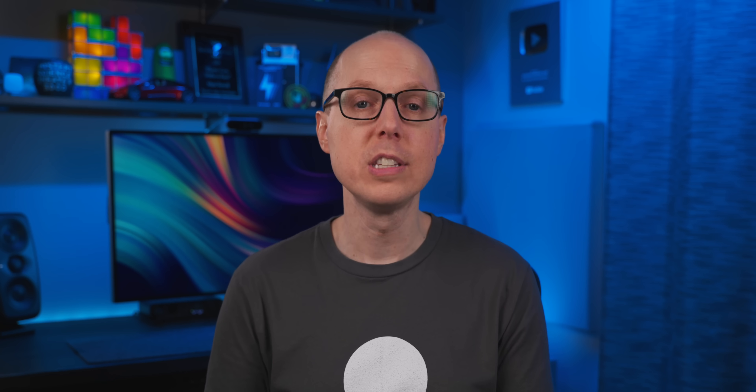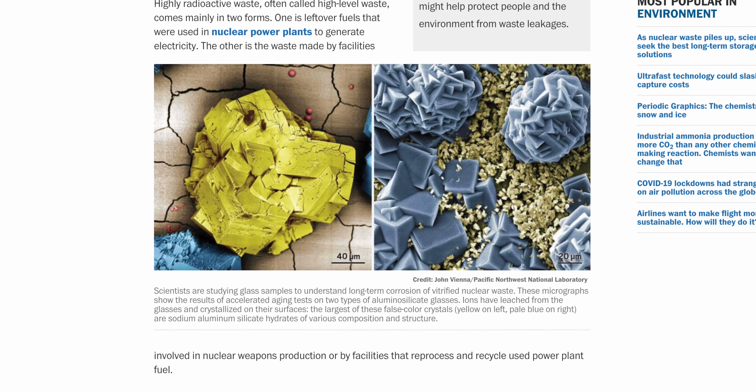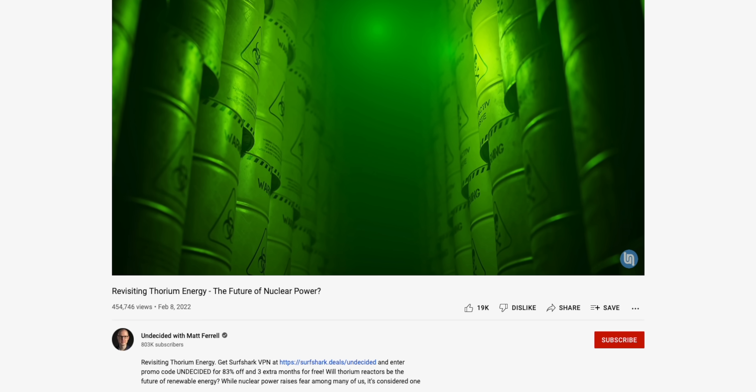The biggest issue with nuclear power is how to dispose of the waste. What do we do with radioactive waste that can be extremely dangerous for thousands of years? Just here in the US, 90,000 metric tons of nuclear waste is waiting to be permanently disposed of, but there aren't any permanent geological repositories in operation yet. A more permanent solution proposed by scientists is to vitrify nuclear waste so the mixture provides some shielding against radioactive leakage, though this process is complex and still has uncertainties. Thorium reactors can help here — their waste is radioactive for about 500 years, compared to thousands of years for conventional nuclear waste.